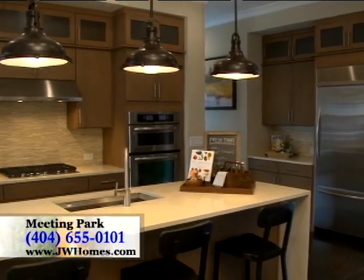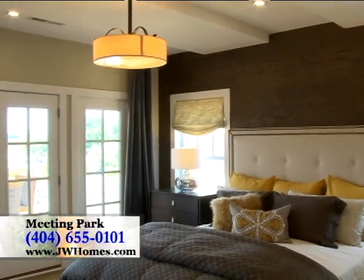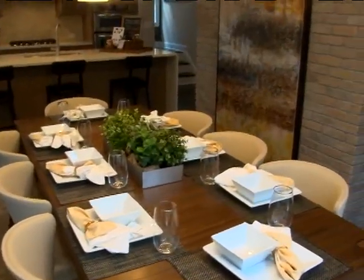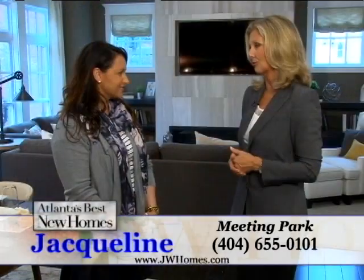We are excited to offer a plan starting at 2,200 square feet and even offer a master on the main plan. These homes are very chic and livable, and when you combine that with the proximity to downtown Marietta, the square and all that it has to offer, it really is an extraordinary find.